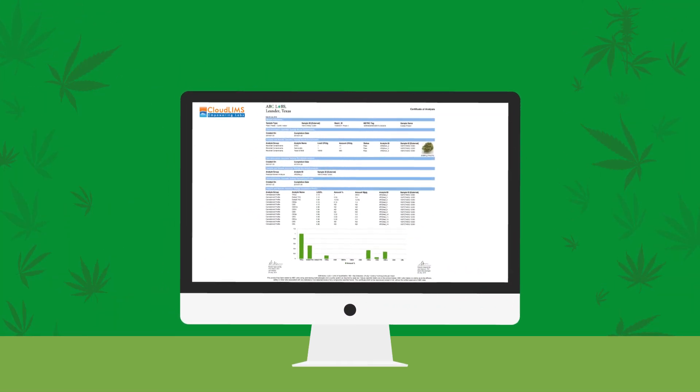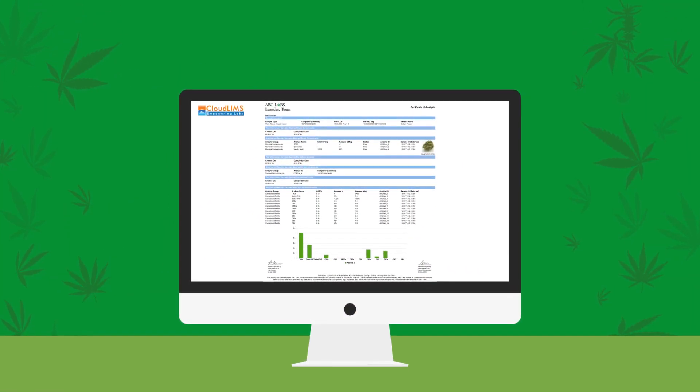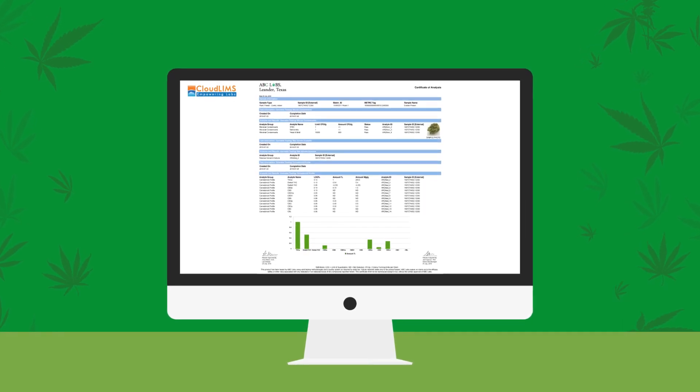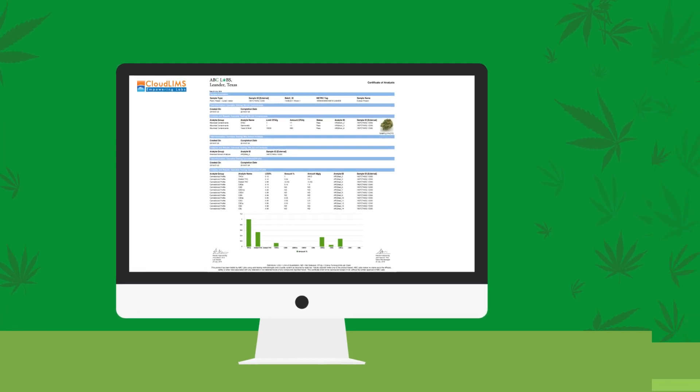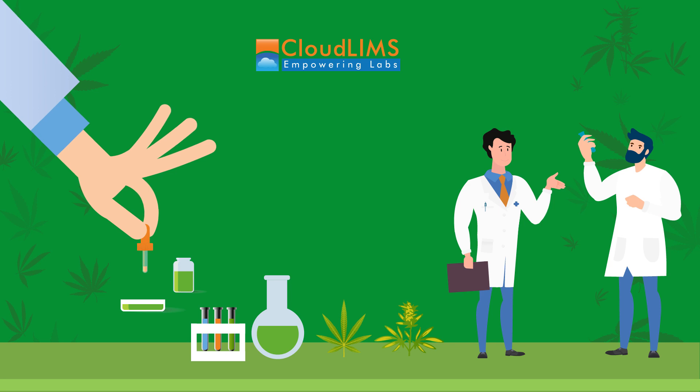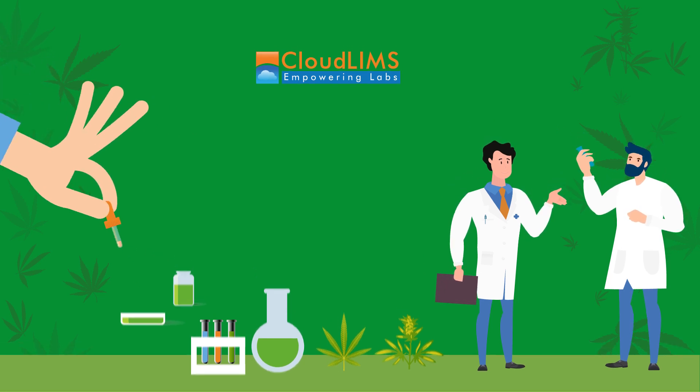Introducing CloudLIMS, an ISO 17025 compliant, cloud-based SaaS LIMS for cannabis testing and extraction labs. CloudLIMS can help you maintain an account of every milligram of samples and a chain of custody for samples and tests.